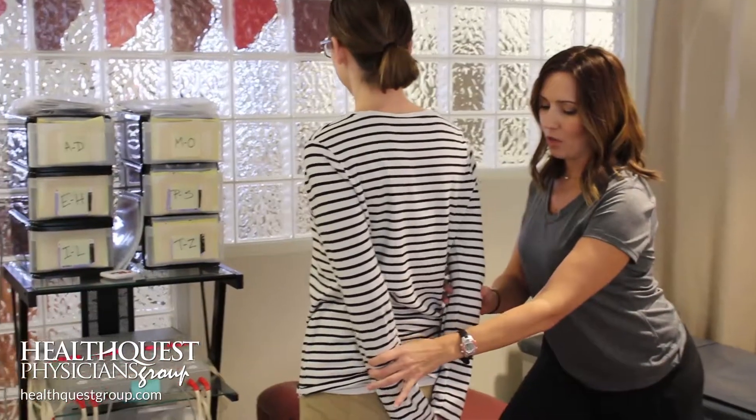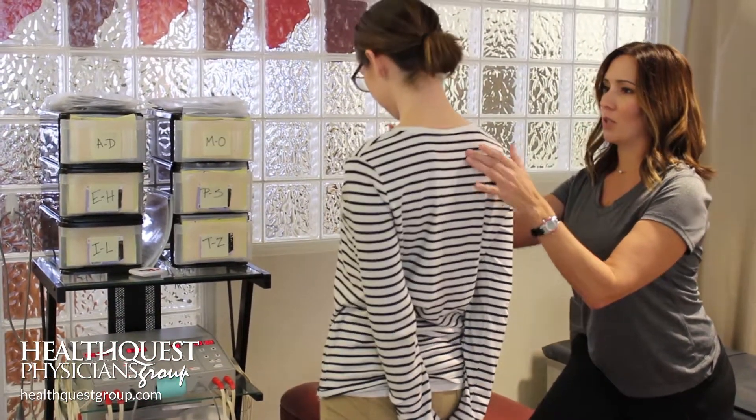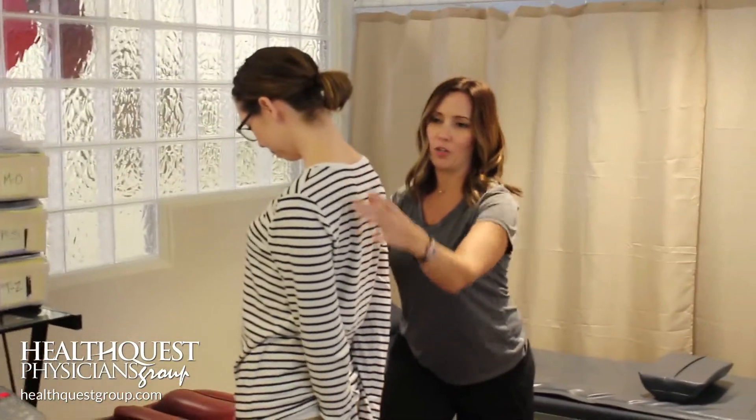The second stretch — if you want to stand up — you're going to take your hands behind your back. You're going to draw the shoulder blades down and away, and then tuck your chin at the same time. You get a nice straight stretch down through here.